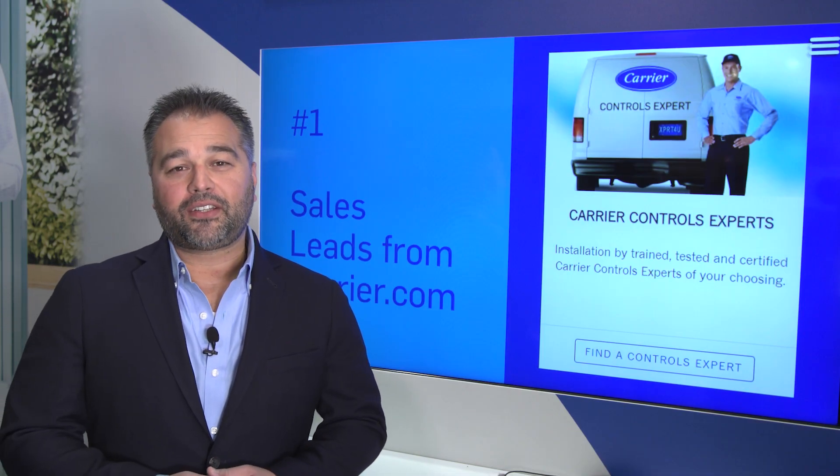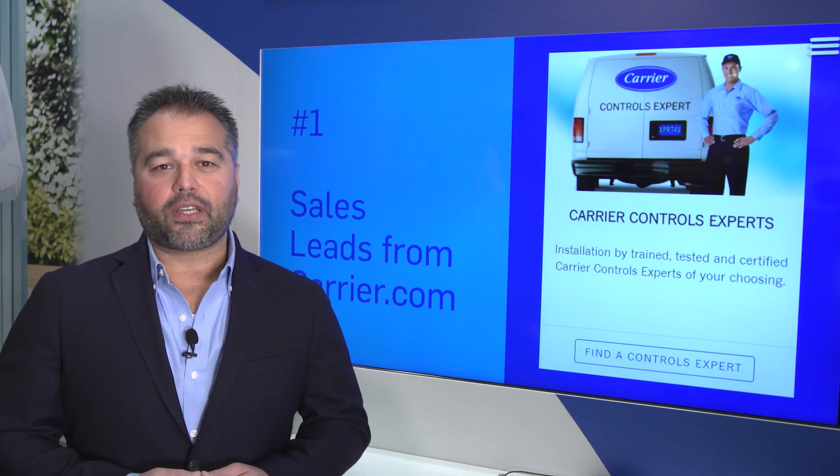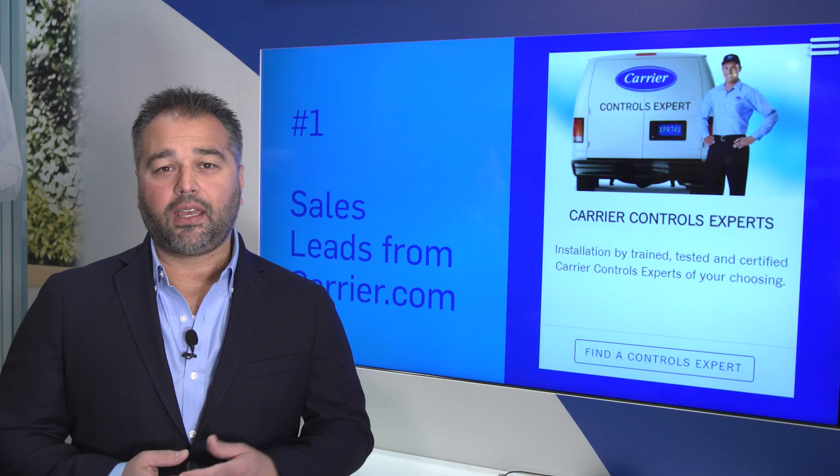We deliver our building automation system through our expansive network of Carrier certified controls experts. These certified controls experts help provide owners with peace of mind that their system is going to be installed properly and maintained successfully.